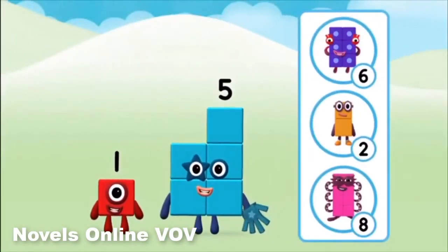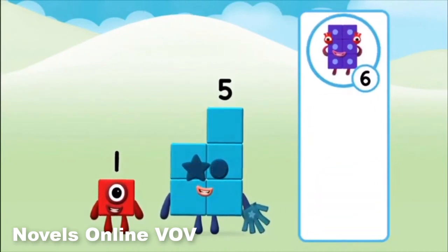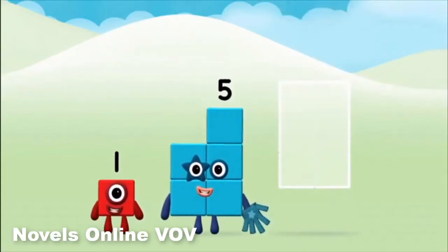Do you know which number block you will make when you add these two number blocks together? Great! Now can you add the number blocks together? You can add the number blocks together!